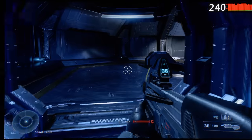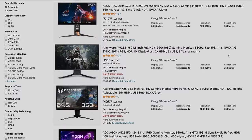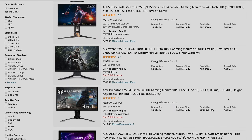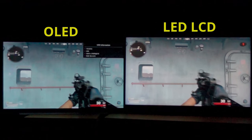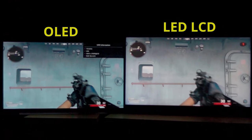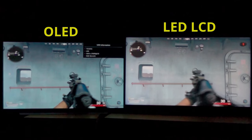Now, despite the 240Hz refresh rate on this OLED monitor, some of you believe that a 360Hz or even 480Hz LED LCD monitor will perform even better — but you're wrong, because OLED's motion advantage over LED LCD goes beyond mere refresh rate figures, as demonstrated in an OLED vs LCD side-by-side comparison. You can watch it by clicking here.